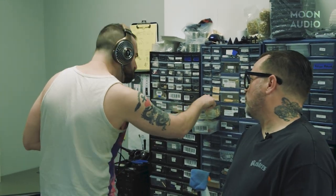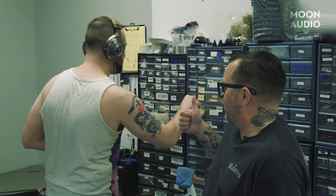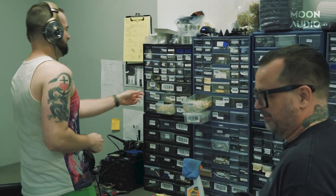Hey Daryl, those headphones good for rock and metal? Yeah! Cool. Go ahead and hit the subscribe button so you don't miss any of our awesome audiophile content. And tap the bell so you can be notified right away when we post a new video.